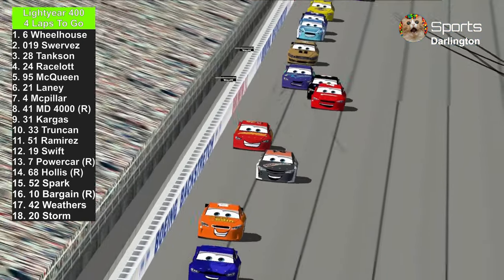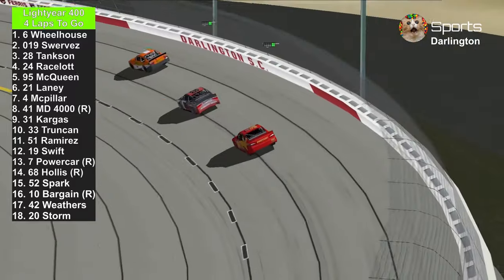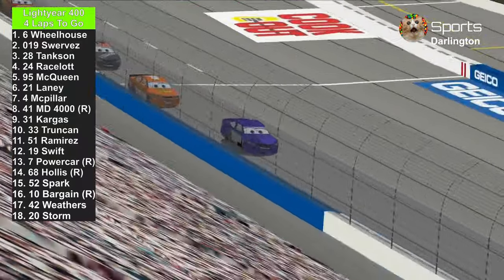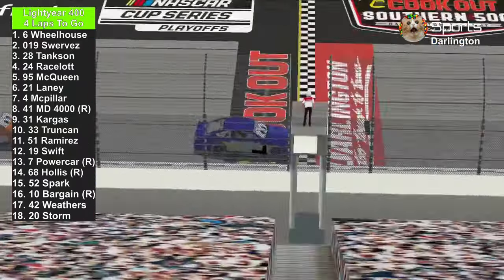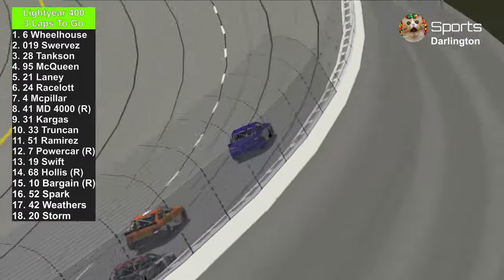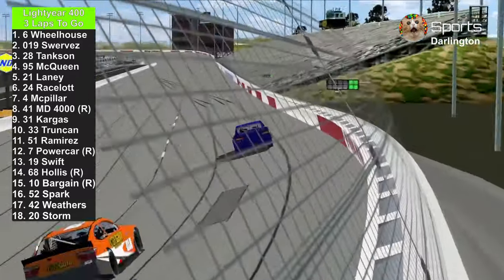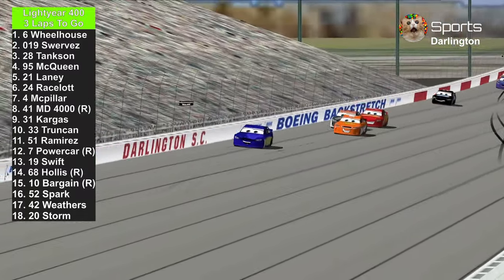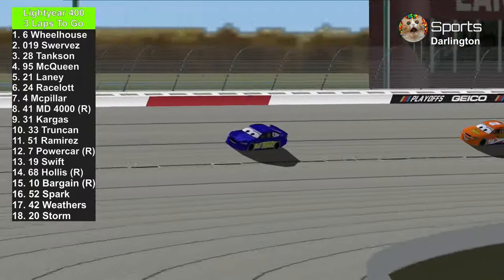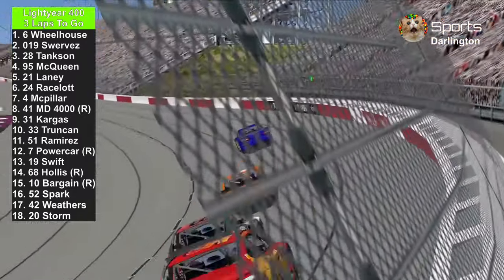The scoring board updated right now. I guess the TV people are not doing their job. Three laps to go here at Darlington Raceway. Now it's up to Bubba Wheelhouse or Daniel Suarez to win, along with Phil Tankson. But again, these cars are being affected by dirty air, which is making it impossible to pass. This track is pretty slick to race at — that's the reason why this track is pretty hard to tame.